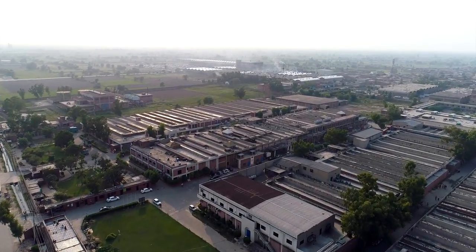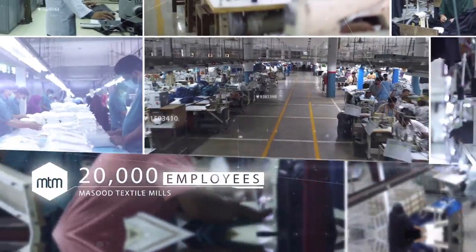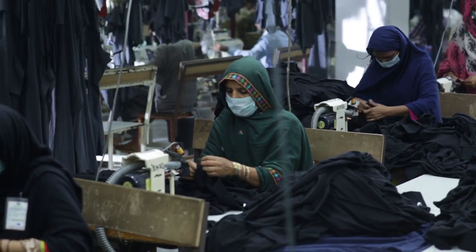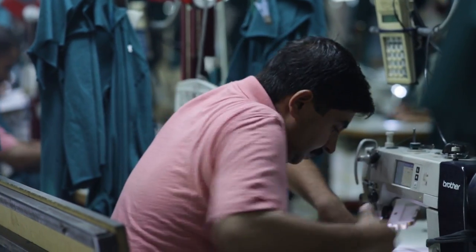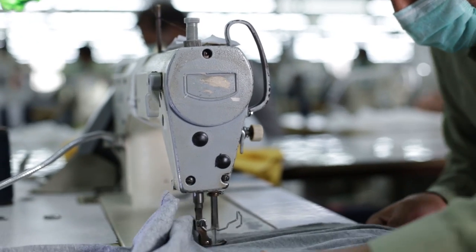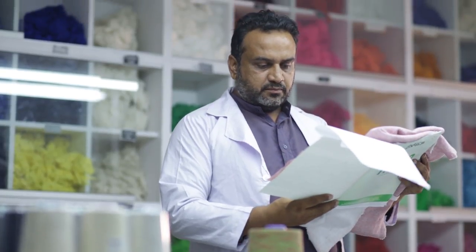A typical day at Masood Textile Mills starts with its gates opening to more than 20,000 dedicated employees going to their respective departments. Each member of the staff is put through a rigorous training and skill development program to ensure optimal performance. The human resource at Masood Textile Mills is one of its greatest assets, and it is the responsibility of the company that their professional and personal growth is ensured.